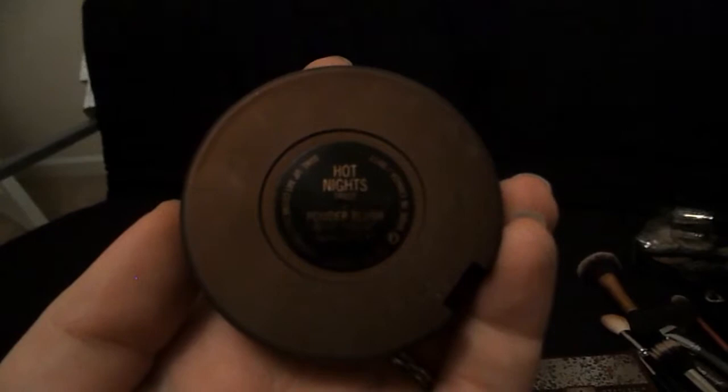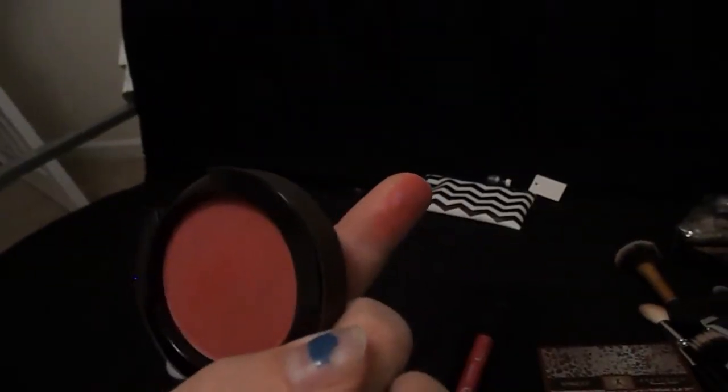Now we are on to blush and I'm going to use the MAC Hot Nights, which came out last summer in the Temperature Rising collection, I believe. All I'm going to do is put that more on the backs of my cheeks than the apples of my cheeks.